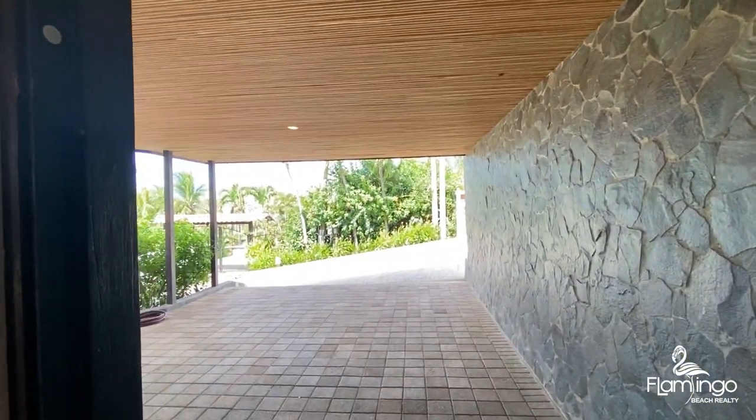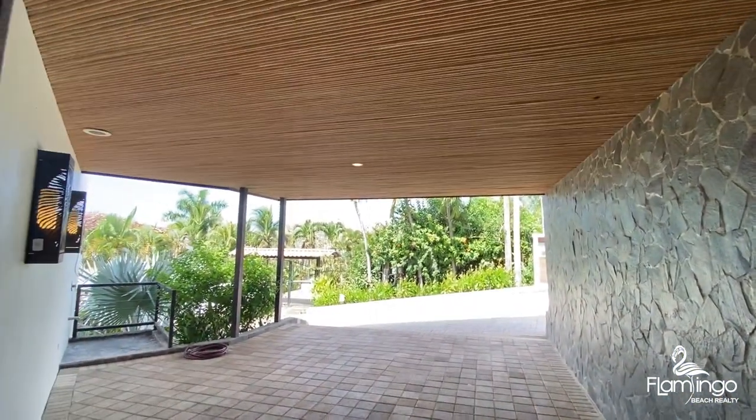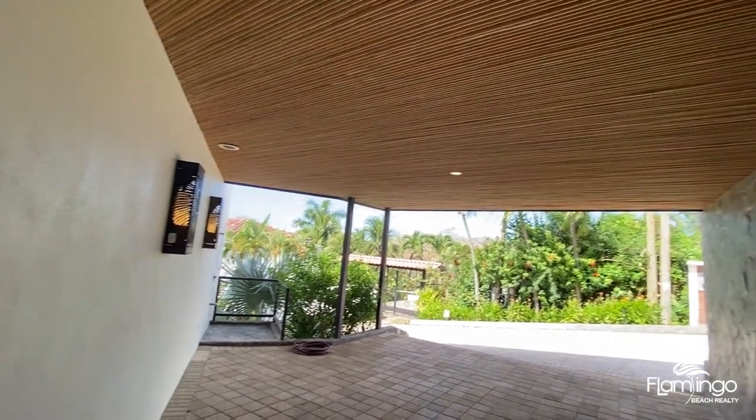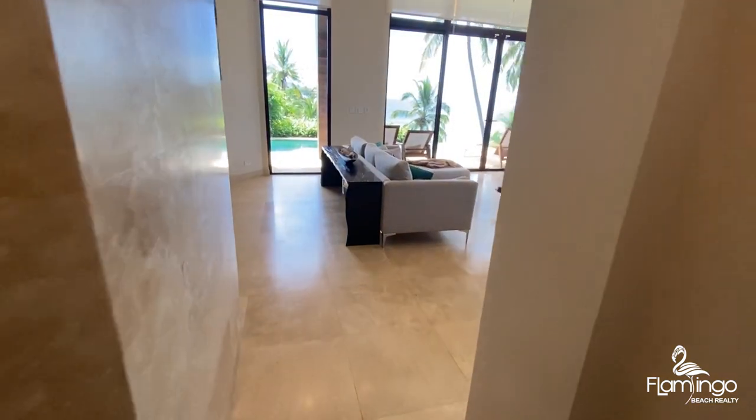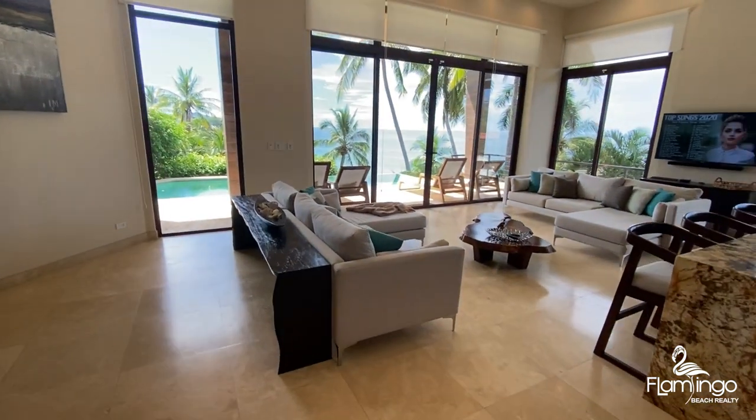Here we are at Casa Nautilus. It's got a large car park with Cañabrava — there's a little butterfly in it actually. Everything in here has been custom designed and built by a really awesome architect in the area.